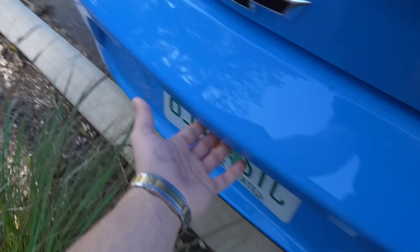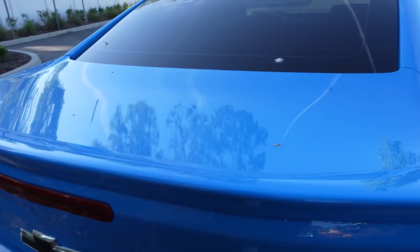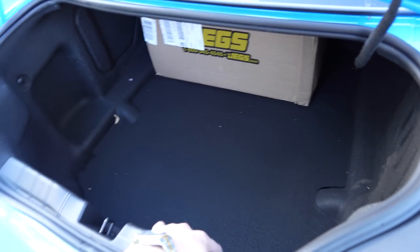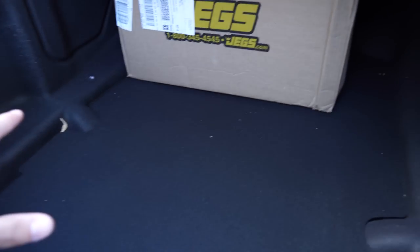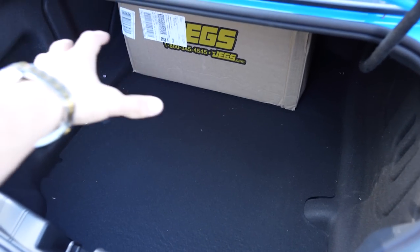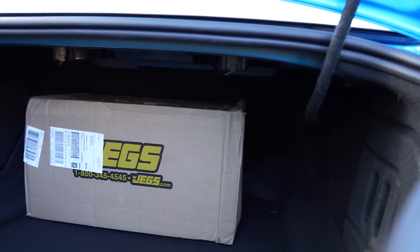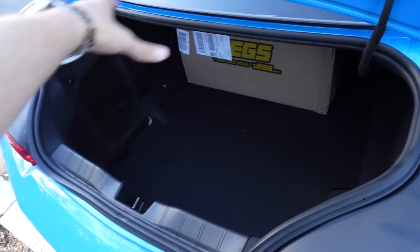This is how you open up the trunk — there's a button right underneath here. It's kind of different from the Mustang, but kind of similar. One thing I've noticed in the difference between the Mustang boot and the trunk in this car is that the opening space is a lot smaller in the Camaro, but you actually have more volume space inside the actual trunk. It's harder to fit big items in, but you actually have more space than the Mustang.